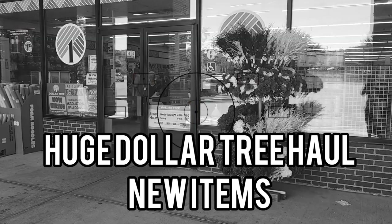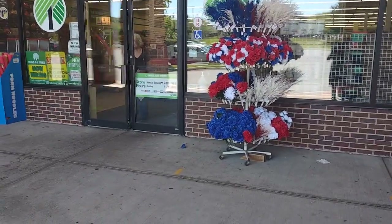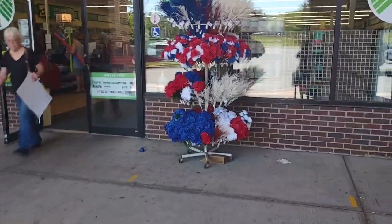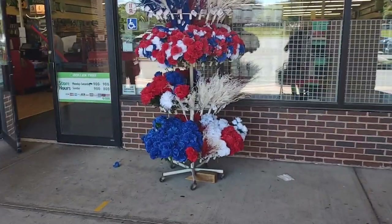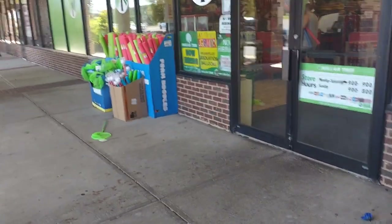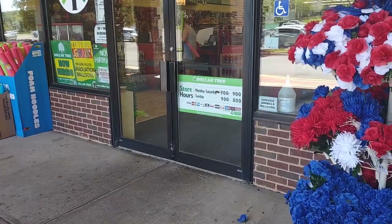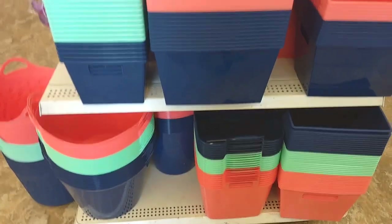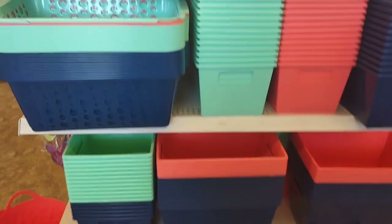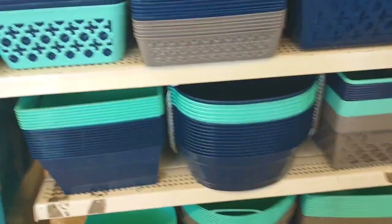Welcome to the Dollar Tree! We're doing a fun Dollar Tree haul today. I'm going to grab some things for the beach — they have a lot of summer stuff here. They've got all the seasonal sprigs out front, plenty of summer toys, and an entire aisle of beautiful bright new bins in navy and teal.